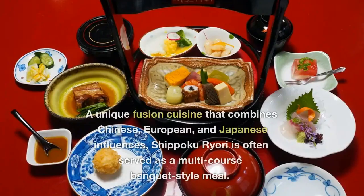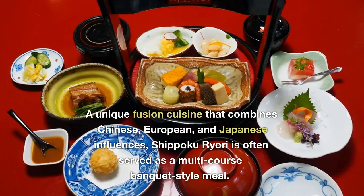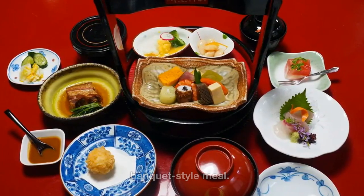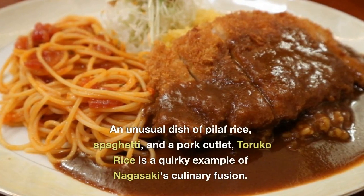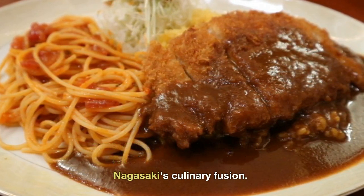Shippoku Ryori is a unique fusion cuisine that combines Chinese, European, and Japanese influences, often served as a multi-course banquet-style meal. Toruko Rice is an unusual dish of pilaf rice, spaghetti, and a pork cutlet — a quirky example of Nagasaki's culinary fusion.